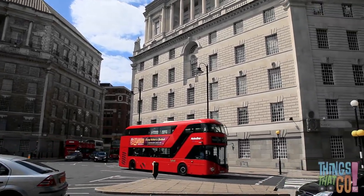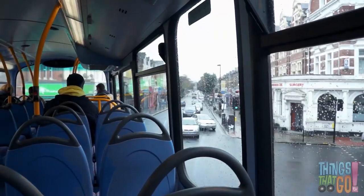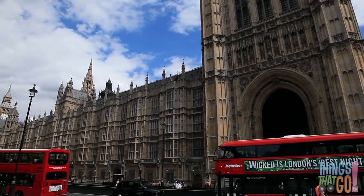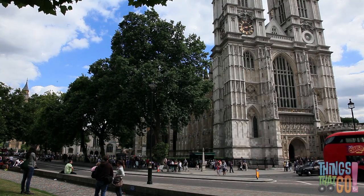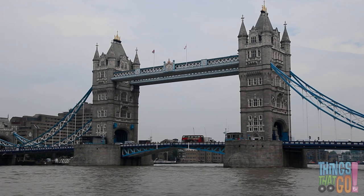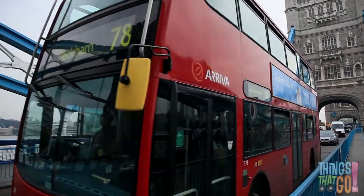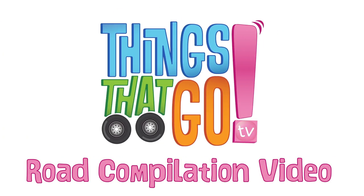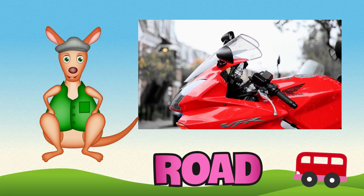Can you see the two levels on the bus? It's almost as tall as a building, and you can ride on the top deck too. That's why it's called a double-decker bus! This bus goes past Westminster Abbey, Big Ben, and even Tower Bridge, which is sometimes called London Bridge by mistake. Wouldn't it be fun to ride on a double-decker bus?